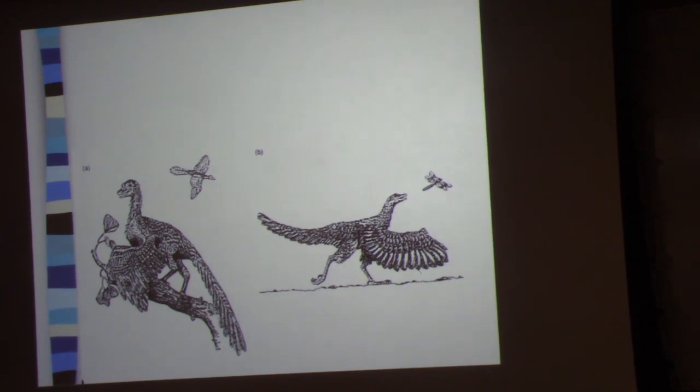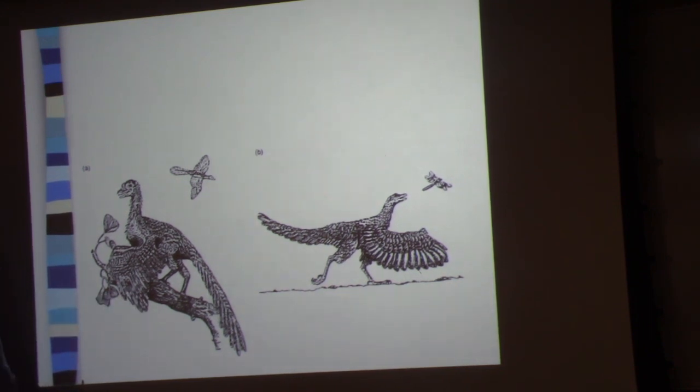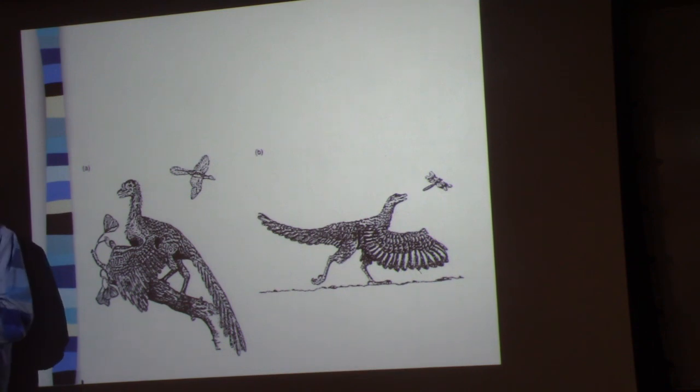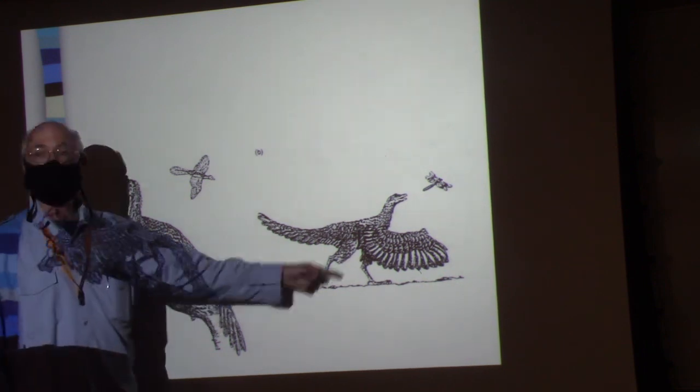The problem for dinosaur people is that dinosaurs did not get up into trees. They have the wrong hip design, and there's no evidence anywhere that dinosaurs ever got into trees. For that reason, all the dinosaur people make the argument that the evolution of flight was from the ground up.